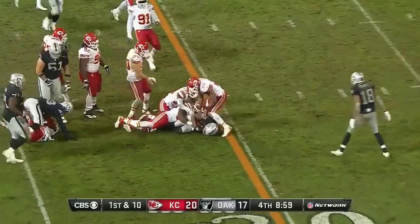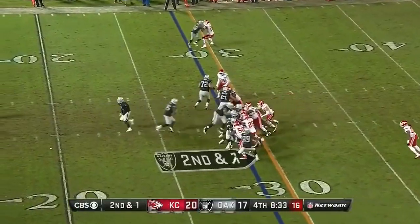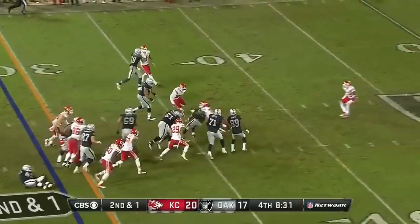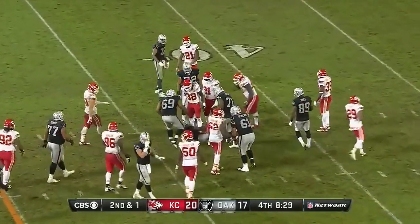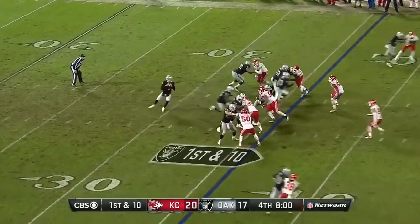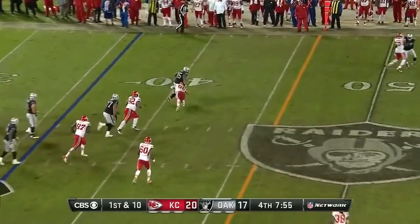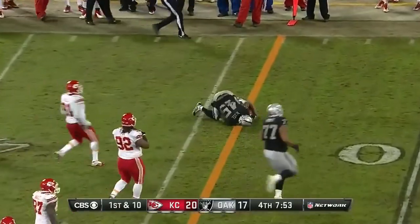Here are the Raiders, getting a nice run by Reese for nine. We'll see what it does against Miami, as they're calling on Reese now instead of McFadden or Jones-Drew. Fake to him this time — Carl hands it off to Reese, and he's got nine.